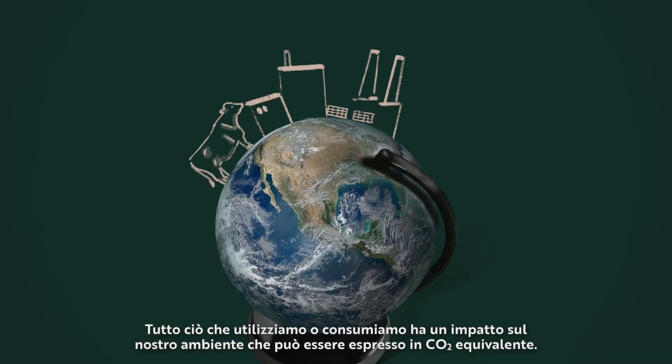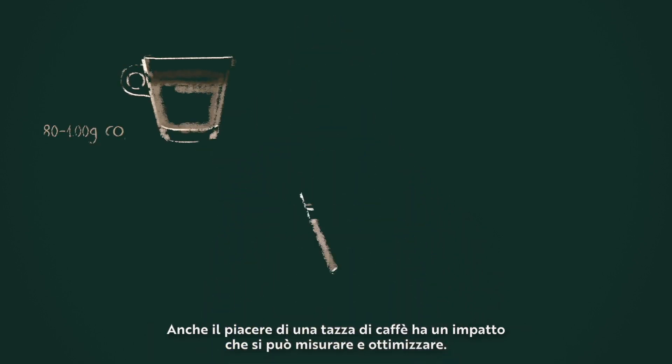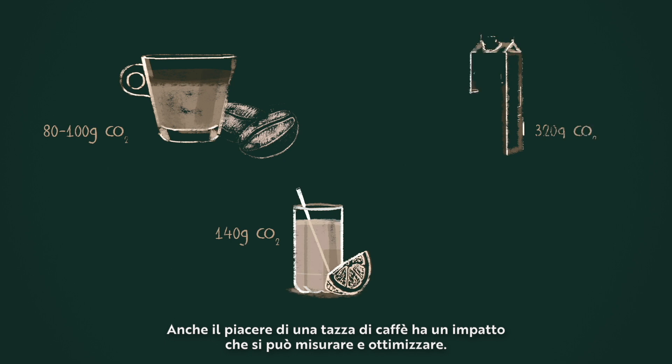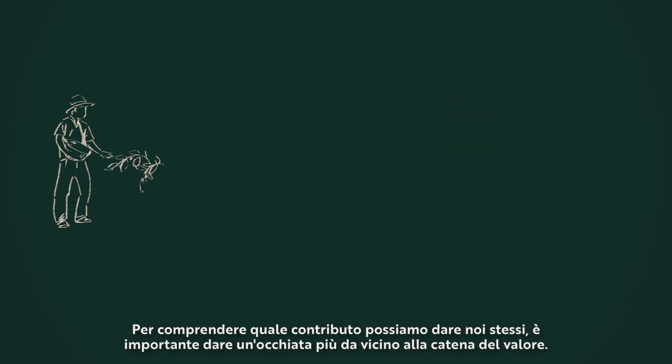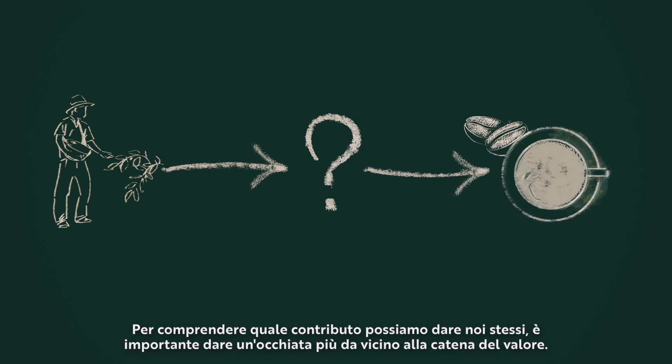Everything we use or consume has an environmental impact that can be measured in CO2 equivalents. Even something as simple as drinking a cup of coffee has an impact which can be measured and optimised. To understand how to do so, it's important to dig deeper into each step of the value chain.